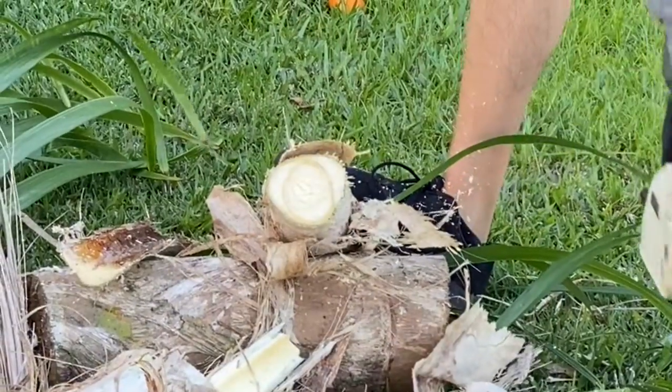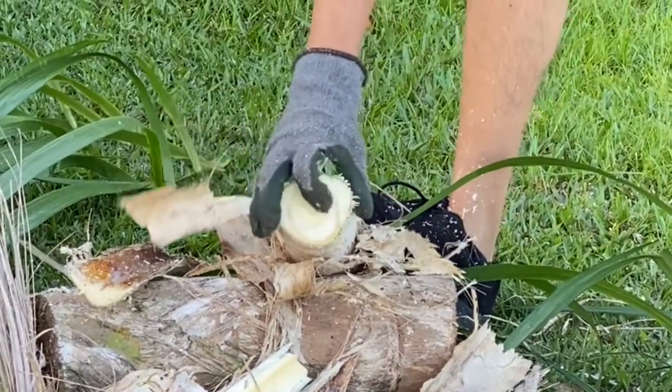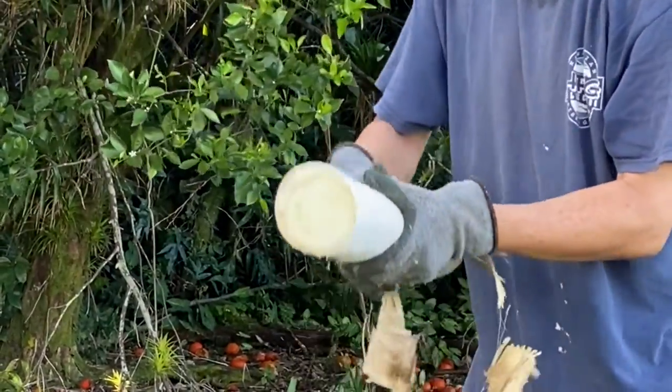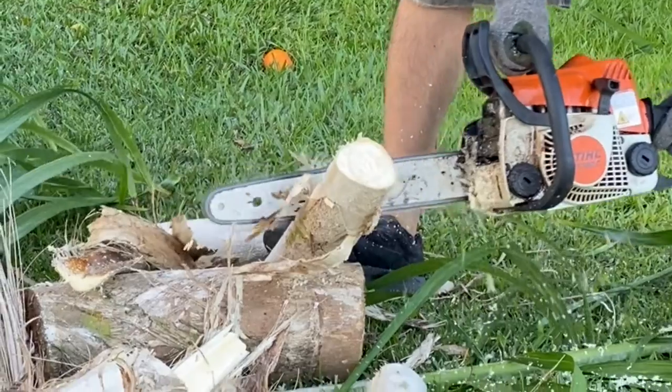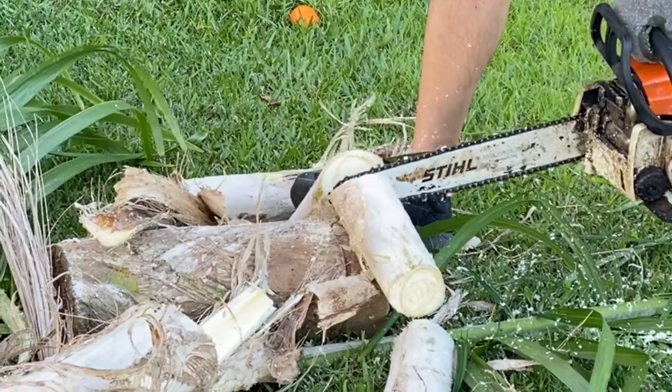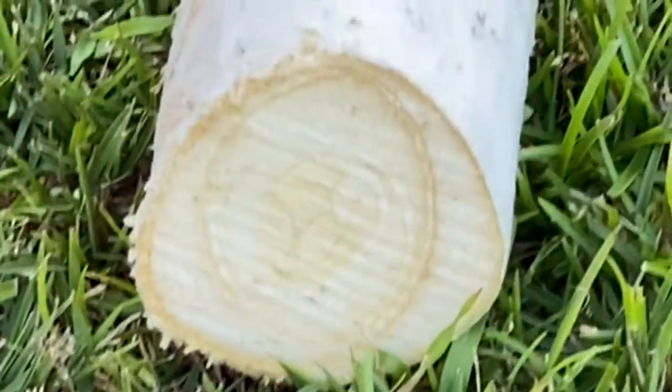It subsequently became very popular amongst local chefs and restaurants after sample tastings, and continues to be a popular export ingredient. Some even consider it a replacement crop for sugarcane, which was once a booming industry in Hawaii.